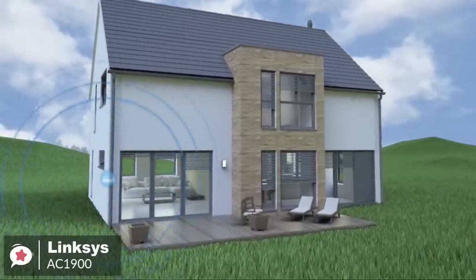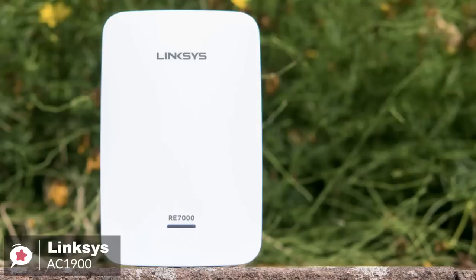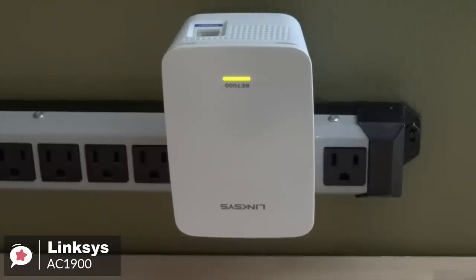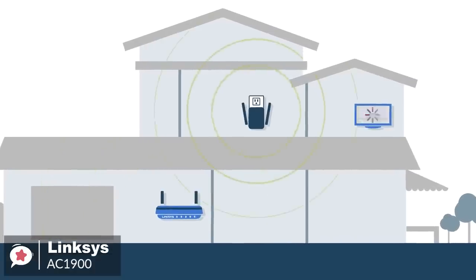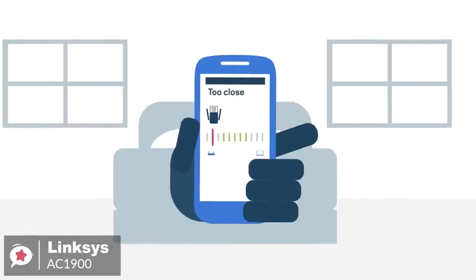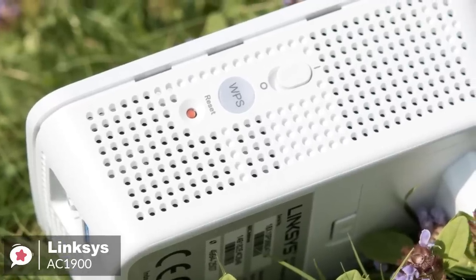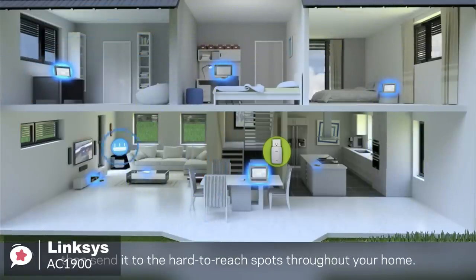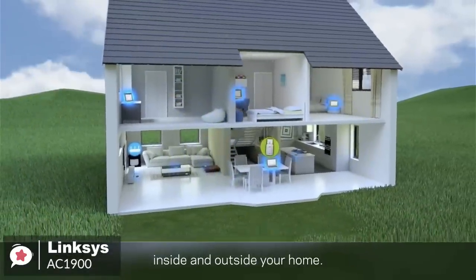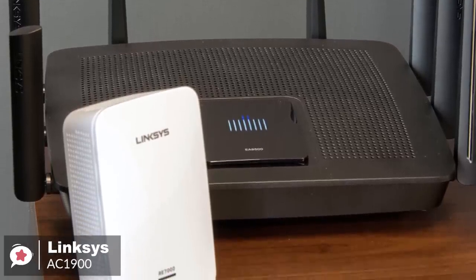On to performance, the Linksys AC1900 supports the 802.11ac networking standard with data transfer rates of up to 750 Mbps and a range of up to 10,000 square feet. Once configured, built-in beamforming technology directs the wireless signal to each device for a more reliable Wi-Fi connection. Additionally, you can stream 4K movies, play games online, and browse the web without interruptions thanks to quick data transfer speeds of up to N300 plus AC1733 Mbps. Plus, the extender's gigabit Ethernet port provides data transfer speeds 10 times faster than a fast Ethernet port when connecting wired devices. This MU-MIMO range extender is compatible with all Wi-Fi routers, and you needn't adjust your router settings when installing it.